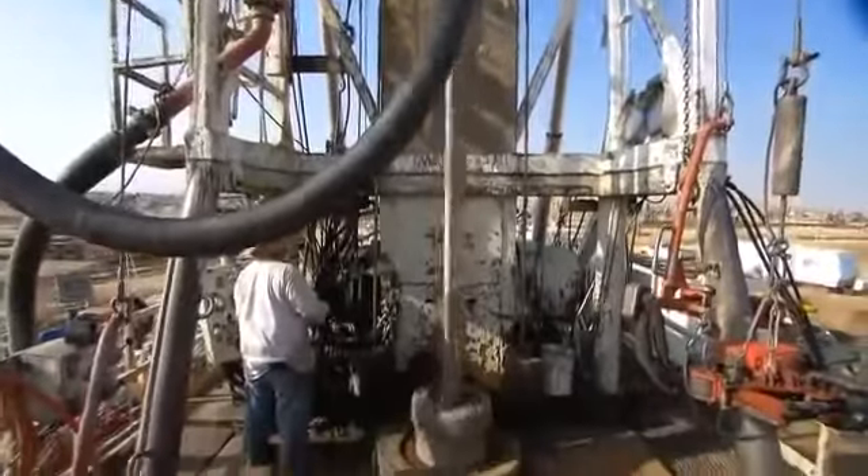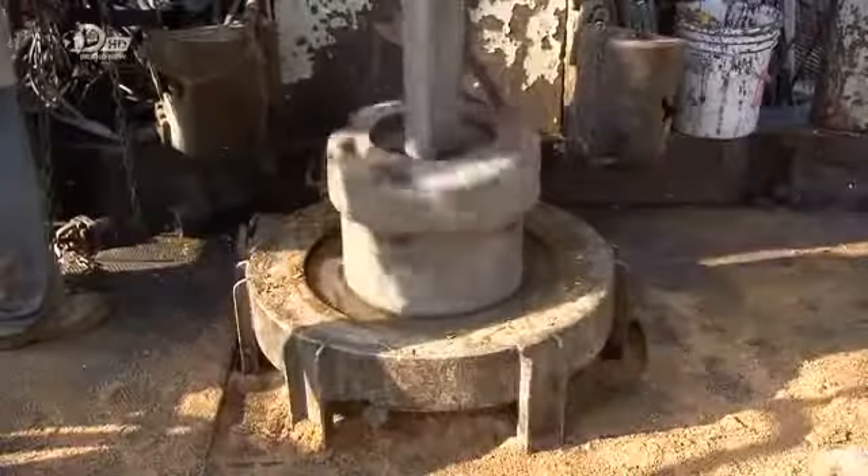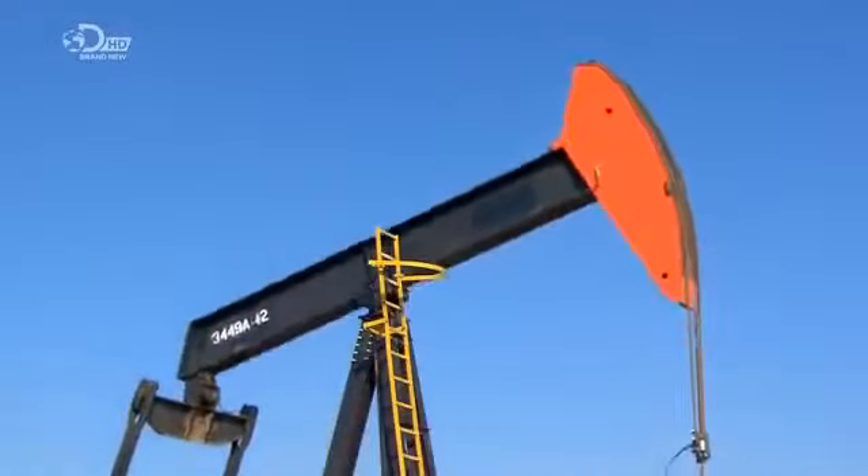Throughout the drilling process, they pump a mud mixture down the drill pipe. It comes out the drill bit at the end, hits the bottom of the hole, then backs up to the top. This process brings back the drilled out rock.